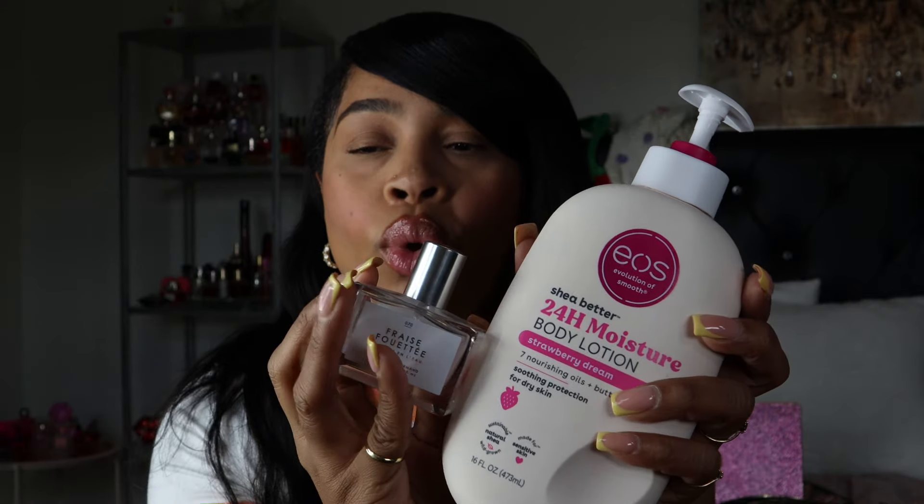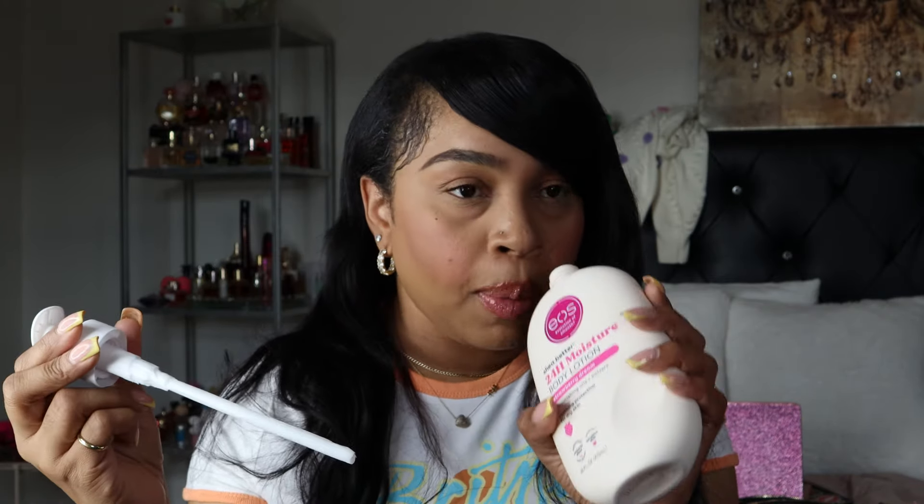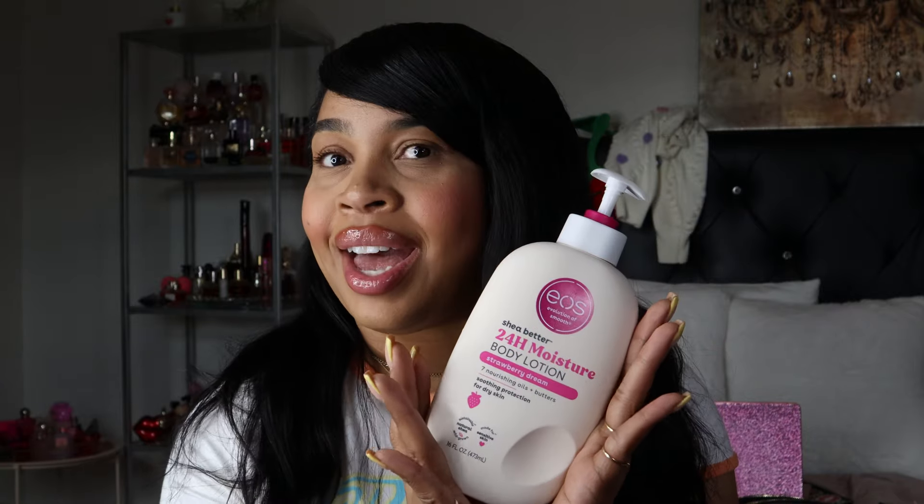The EOS Strawberry Dream pairs perfectly with this Lagomond Strawberry perfume — it's French and I don't know how to pronounce it, but they smell amazing together. I have a backup of the perfume. I actually found the EOS lotion on Amazon rather than in store. I was worried the heat might change the scent but it still smells great. If you can't find it at Target, check Amazon.